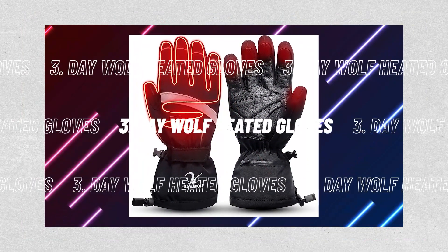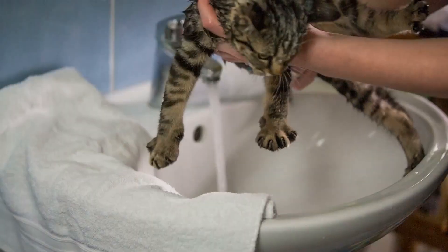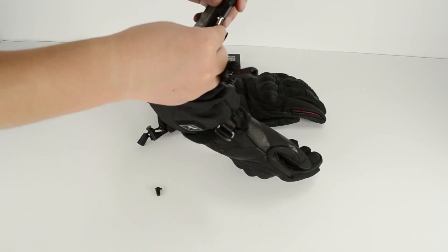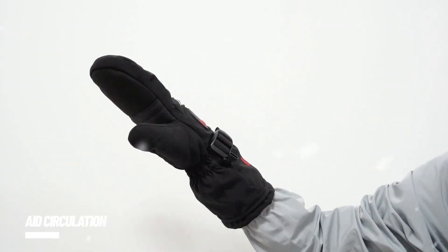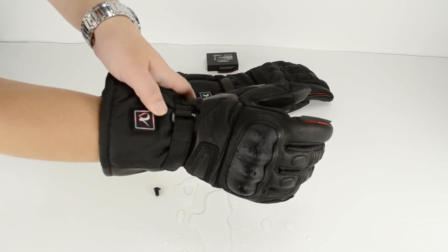Number 3, Daywolf Heated Gloves. If you know someone who reacts to the winter chill like a cat to bathwater, here are some ways to cheer them up. Daywolf's heated gloves were designed for skiers, snowboarders, and other snow-sport enthusiasts to aid circulation while cutting through the powder. They can also be comfortable during a January commute thanks to their up to 6-hour charge.